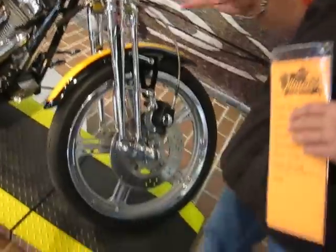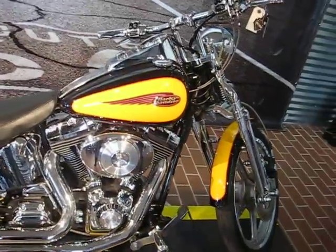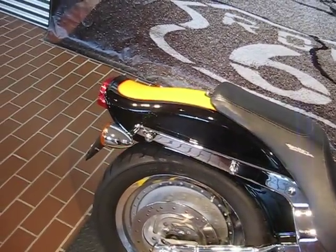This is a very rare bike because of its paint job. I have never, ever seen a black and yellow paint job. I don't know exactly what the numbers are, but they are very few, and it looks really nice.